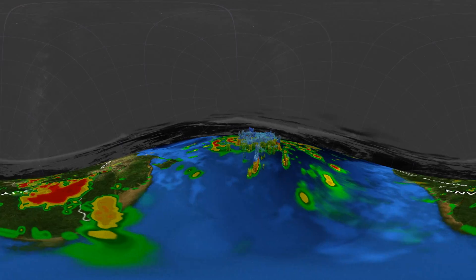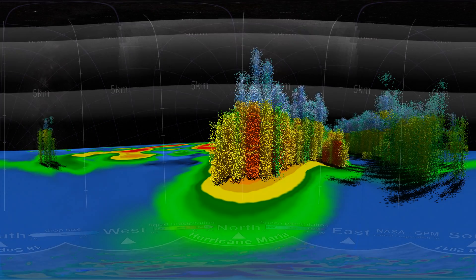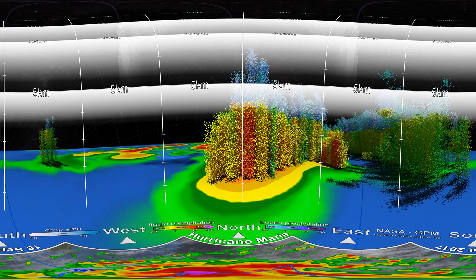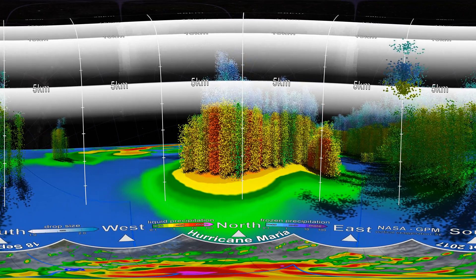Now, for the first time, we can take you inside a hurricane in a 360-degree view of this data. You can look around by moving your device or clicking and dragging on the screen. We're currently inside Hurricane Maria when it was a Category 1 hurricane in September 2017, a few days before it rapidly intensified to a Category 5 hurricane.